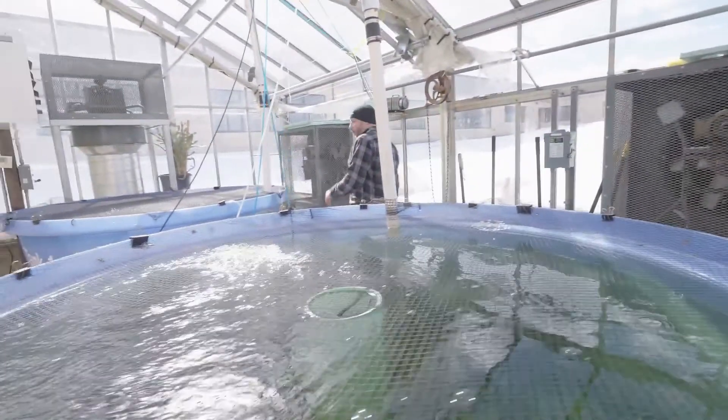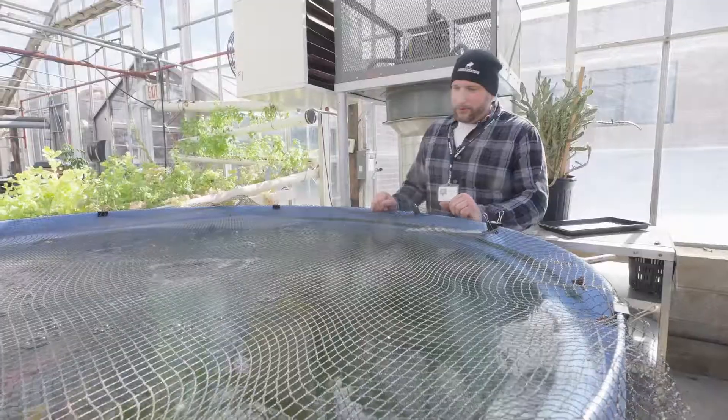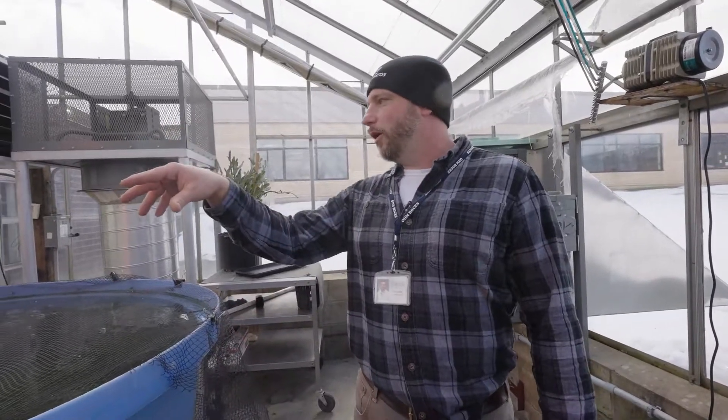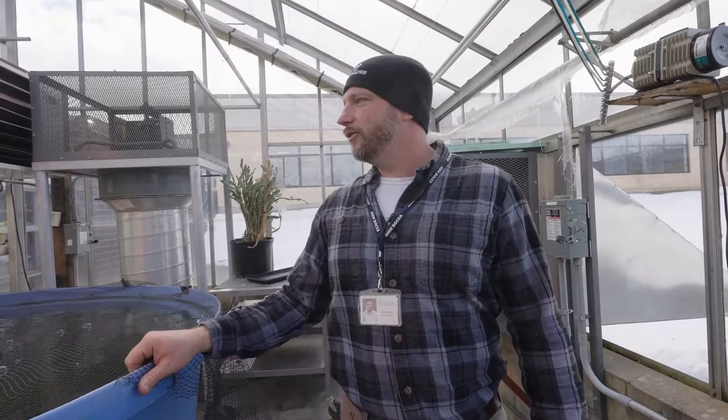Over here we've got a koi tank with some large, very colorful fish. We've also got a large pleco in the bottom — that's a bottom feeder that keeps our tanks clean. These fish get fed and the fish food is really the only thing we put into the system. The fish eat the food, they poop in the water, it goes through a couple series of filters, and then it gets circulated through all these other plant systems here in the greenhouse, which use the nutrients to grow.